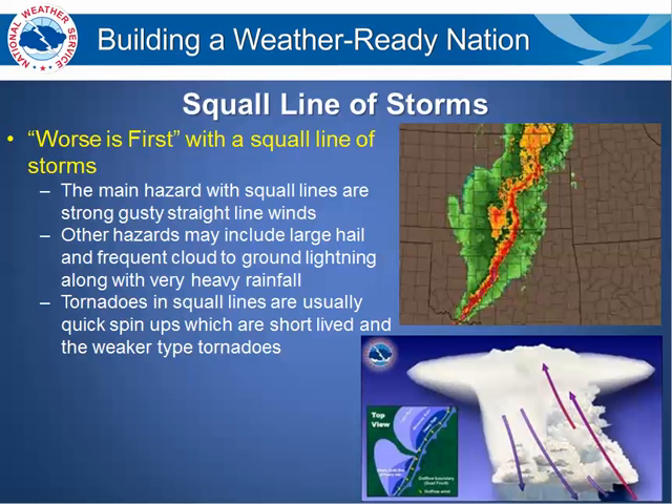Other hazards may include large hail and frequent cloud-to-ground lightning, along with very heavy rainfall which could cause flash flooding. Tornadoes in squall lines are usually quick spin-ups, are short-lived, and are the weaker type of tornadoes.